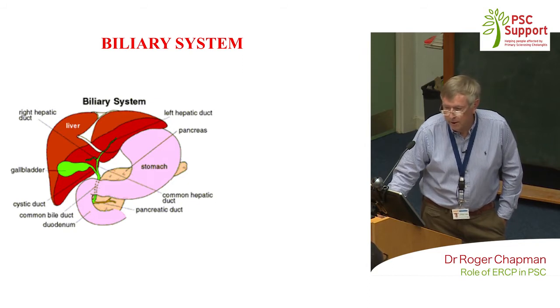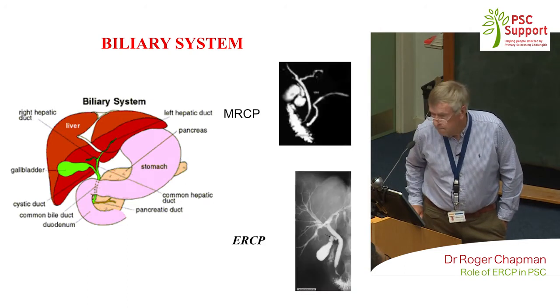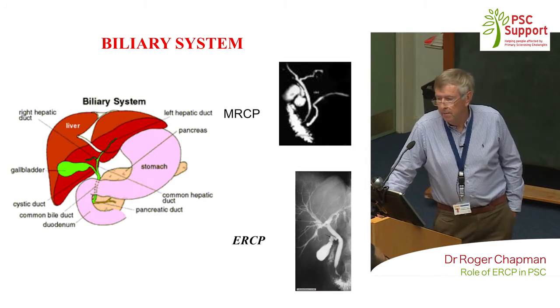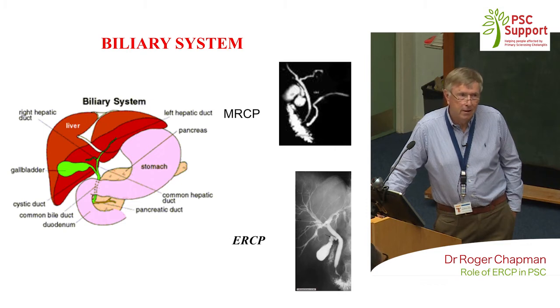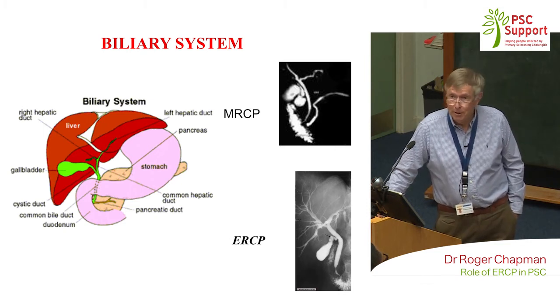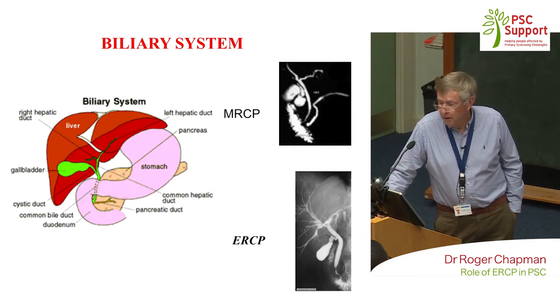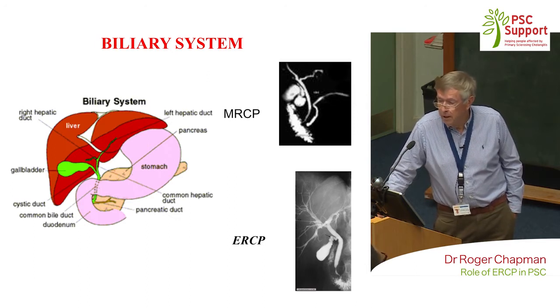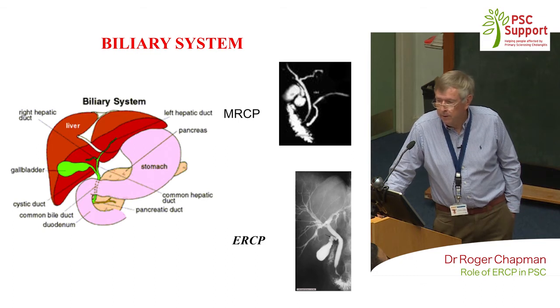It's the bile ducts we're going to concentrate on today. To investigate the bile ducts, we mainly now use what's called an MRCP — magnetic resonance cholangiopancreatogram — as opposed to the test we used to do, called ERCP — endoscopic retrograde cholangiopancreatography. This shows the same patient with both techniques: a normal patient where you see slightly better definition with ERCP, but by and large we can get enough data from MRCP so you don't have to go through the invasive test of ERCP for diagnostic purposes.